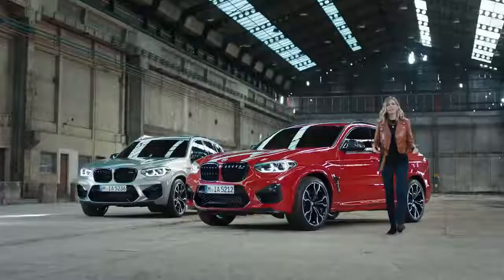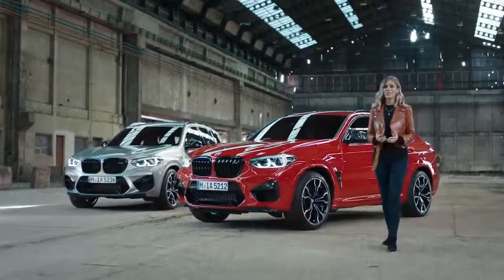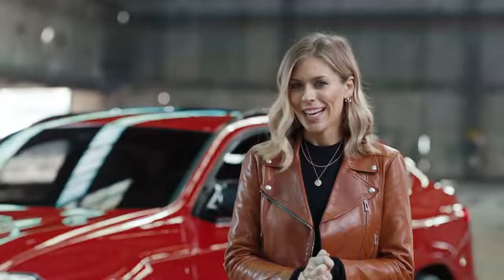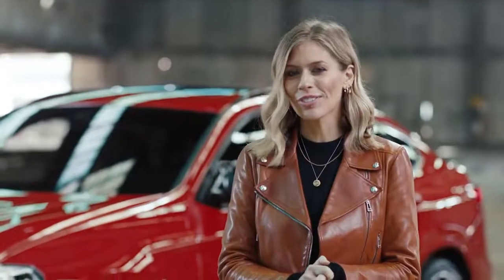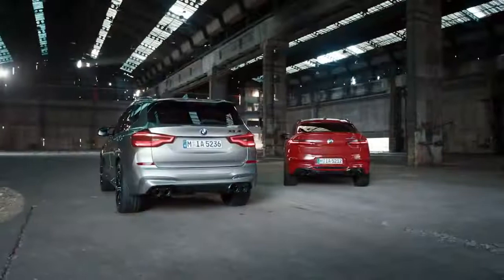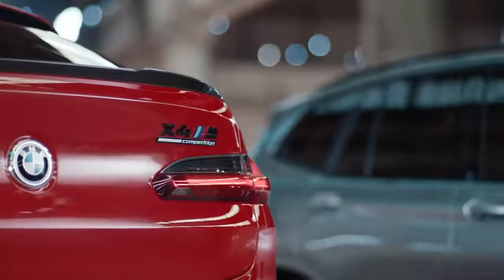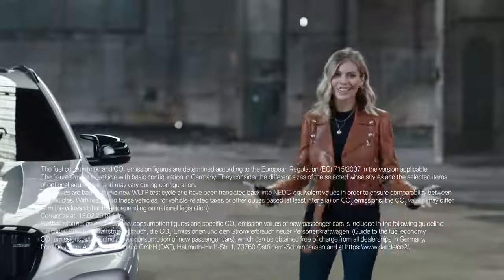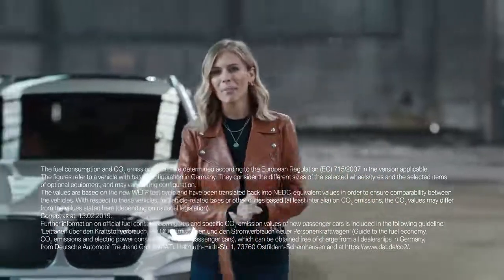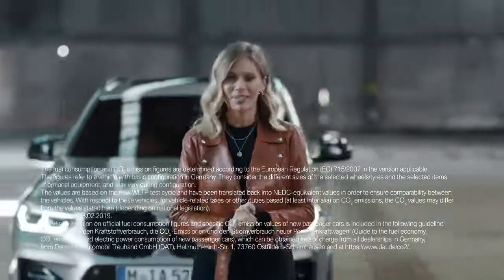With all the driving fun to be had, it's very easy to forget just how useful it is having state-of-the-art driver assistance systems, including active cruise control, stop and go, and the traffic jam assist, which is available for the X3M and X4M. Striking technology and thrilling performance — the new members of the powerful M family are available from July 2019.